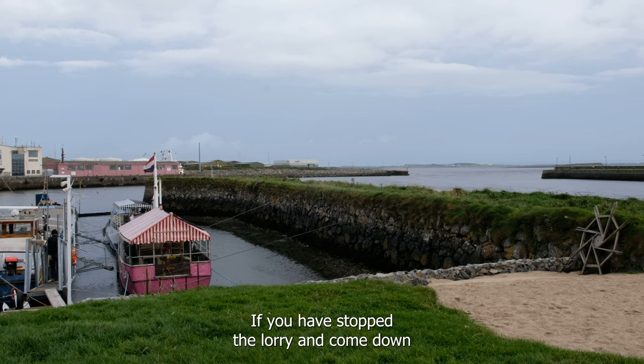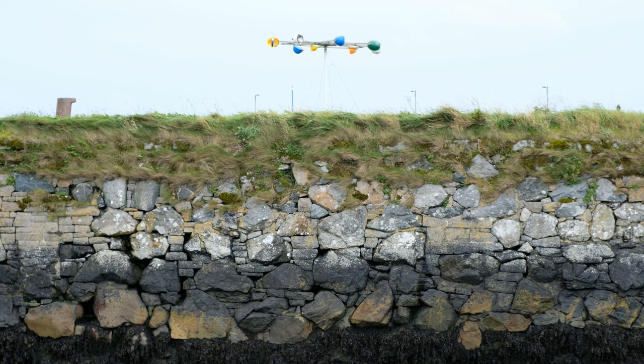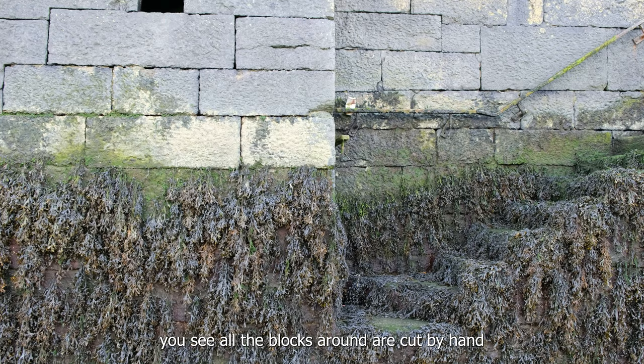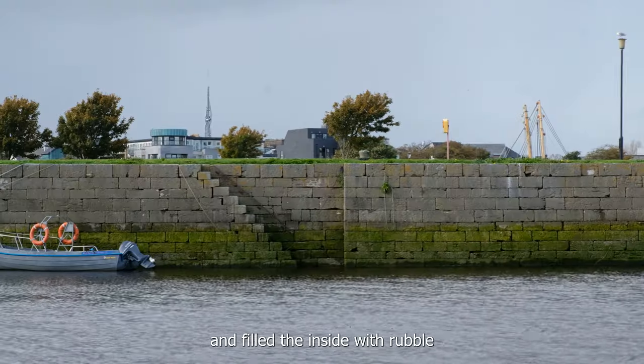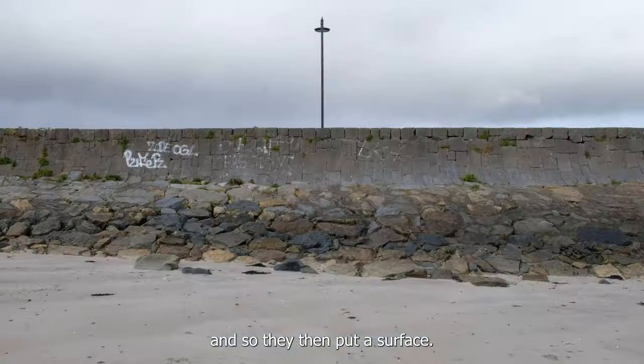If you have stuff, the lorry can come down and pick up your catch from it. But it was all built by hand — all hand-cut stone. You can see all the blocks around the edge are all cut by hand. They built a wall and then filled in the inside with rubble. That's how they did it.